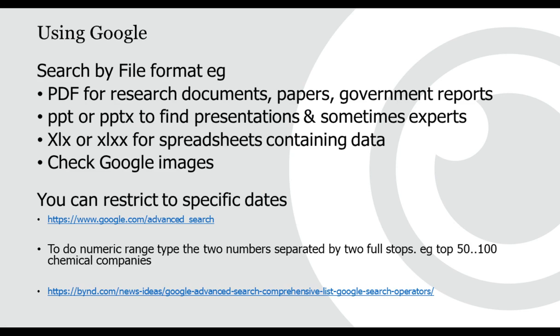If you search Google for 'plastics.pdf', you will find reports and documents. Searching 'plastics.ppt' will come up with presentations. Searching 'plastics.xlsx' will come up with data. Search by file format when using Google to restrict results to specific types of data.